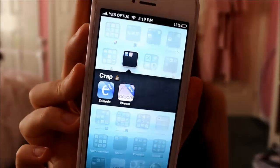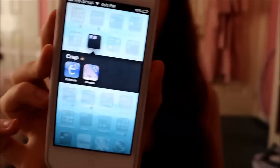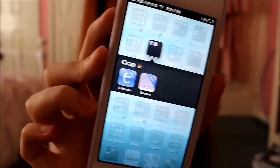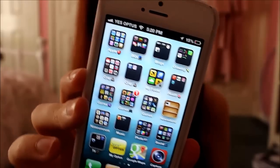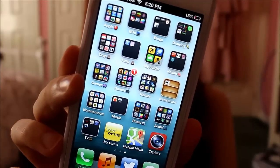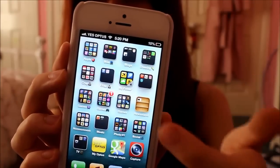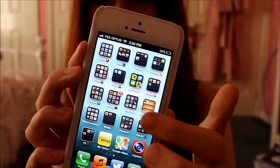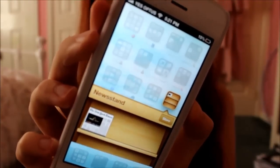I've got some more 'Crap' — generally random unsortable stuff. So I've got Edmodo which I had to use for school, and iDream which is a dream journal. Then there's a secret folder — I'm not going to show you in there, don't worry, it's nothing bad, just keeps passwords and things so I can find them. Health apps, sport related apps — I don't really do much exercise but it's a health and fitness section. Then there's Newsstand and I've just got the New York Times in there, though I don't actually use it.